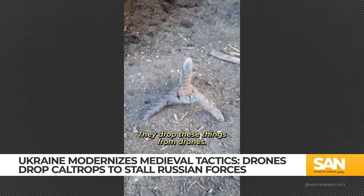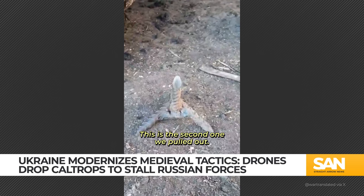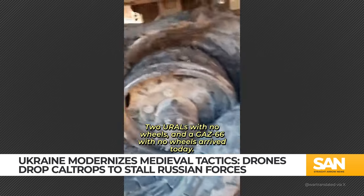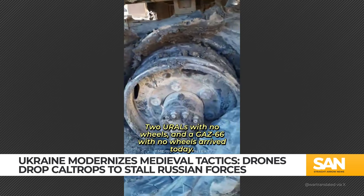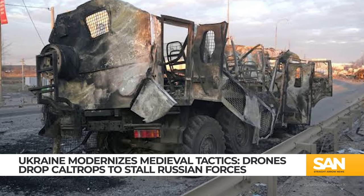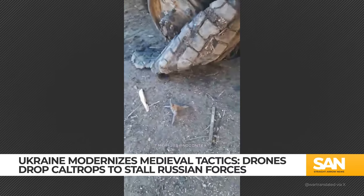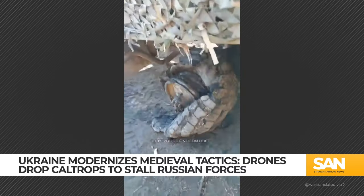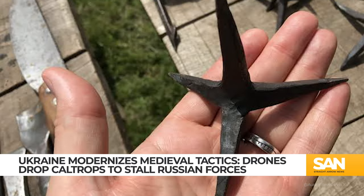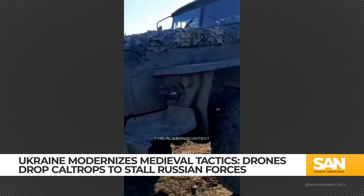While caltrops may not be new, it's the introduction of drone technology that has given rise to their extensive use. This is in addition to Ukraine's practice of dropping landmines from FPV drones. Traditionally, caltrops, much like landmines, required direct contact and manual deployment. Now, with the integration of drones, Ukraine's tactics have transformed their use, enabling hands-free operation.